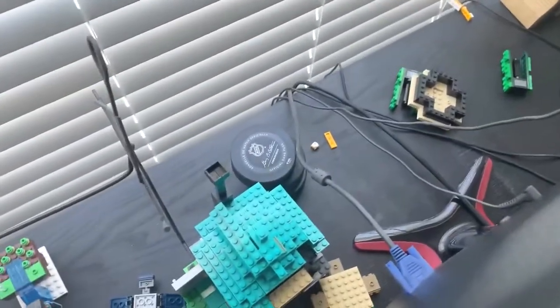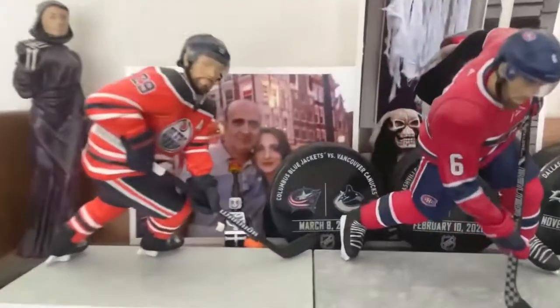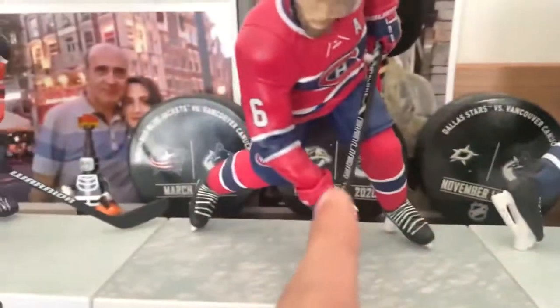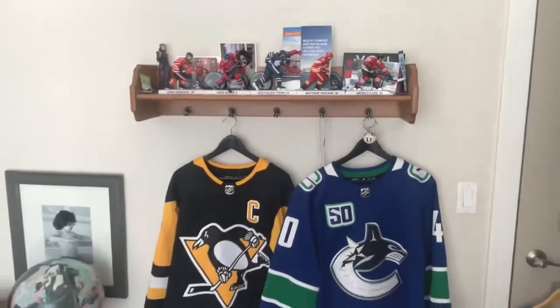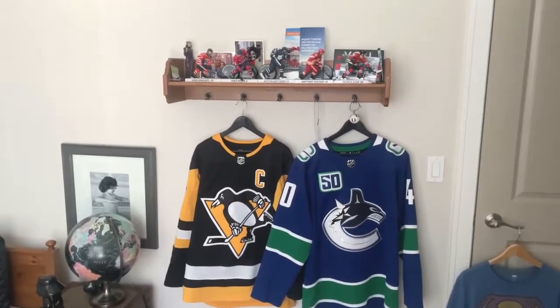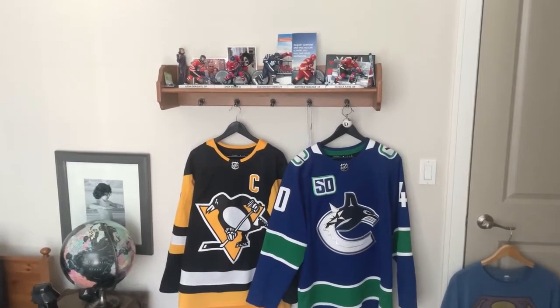On this side we don't have much — just some hockey pucks and some school society items. We got some pucks behind these players: the Winnipeg Jets, the Dallas Stars, the Nashville Predators, and the Columbus Blue Jackets. That concludes the tour of my collection. Hopefully next year it'll build up a lot more. Thank you so much for watching, and I'll see you guys next time. Bye bye.